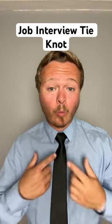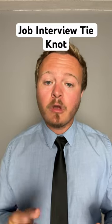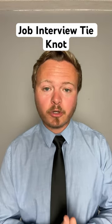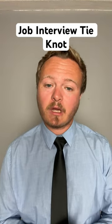So you've got a job interview coming up. What knot should you tie? The one knot that you should tie for a job interview is the Windsor knot. This knot is an upgrade from the four-in-hand knot. A lot of people are going to know how to tie the four-in-hand knot, or they're going to search it up and that's the knot they're going to tie.